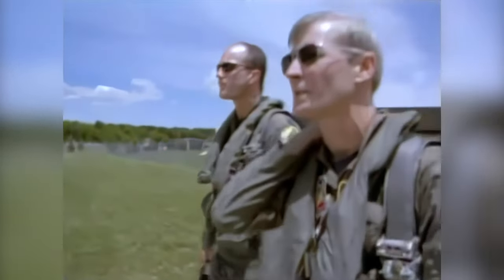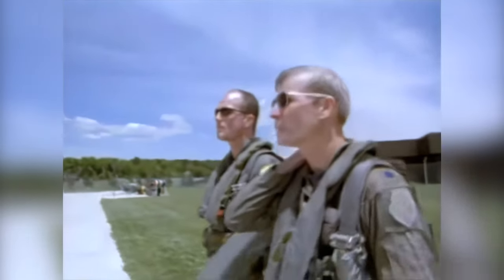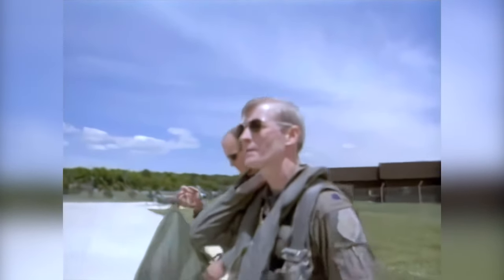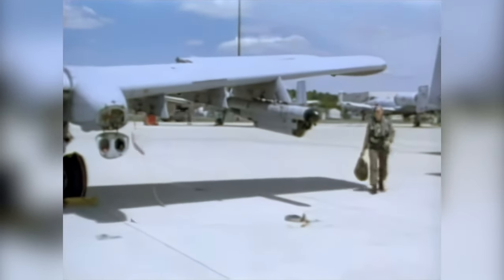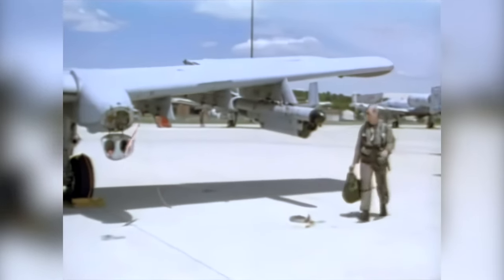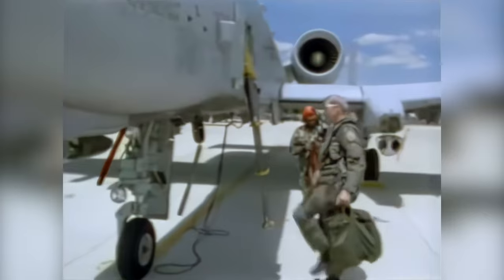Amongst the proud and select group who call themselves hog pilots, one stands alone. Lieutenant Colonel Ron Henry, who has been flying the airplane since its introduction into the Air Force, is the only hog pilot to have amassed more than 4,000 hours of flight time in the A-10. Nicknamed the Professor for his academic and meticulous approach to his job, Henry's invaluable experience and insight have helped countless younger pilots master their craft.